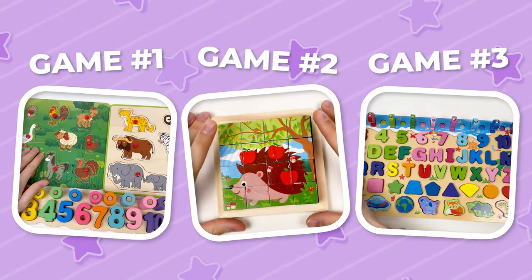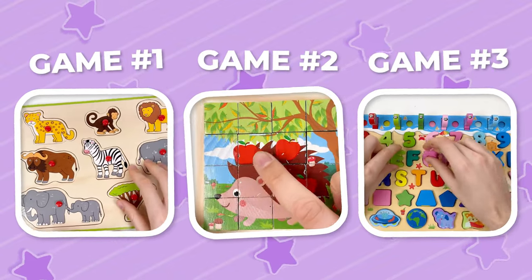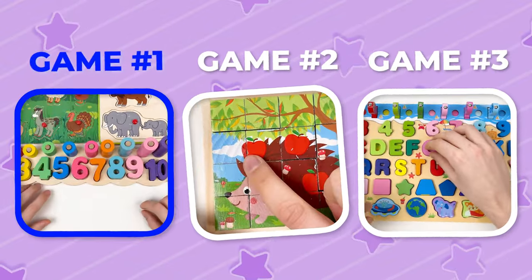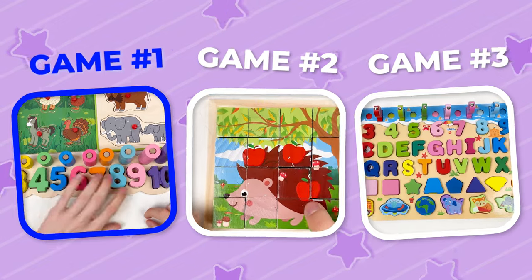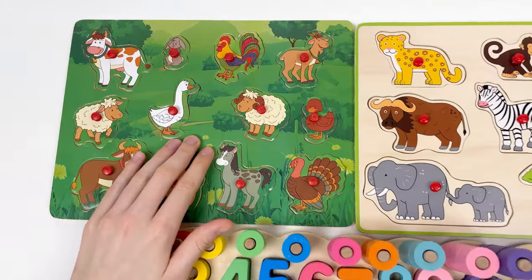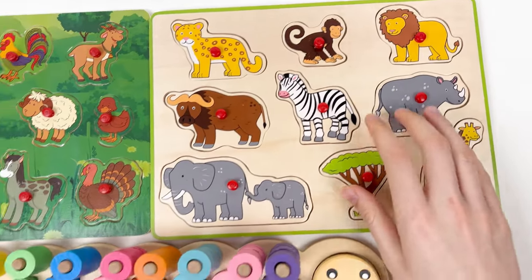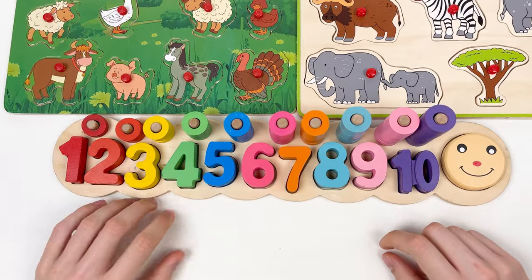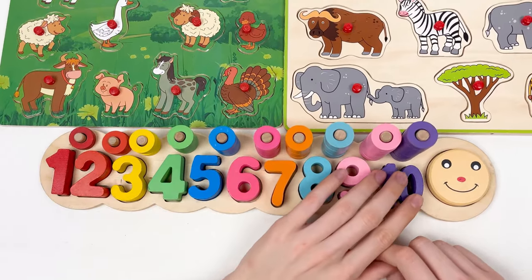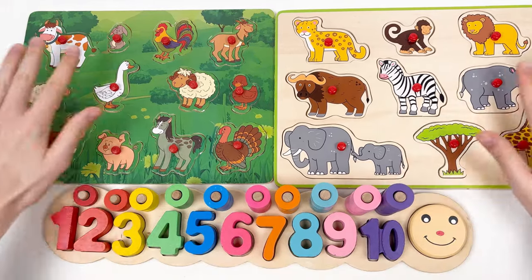Hello kids! Today we have three amazing games, so let's play our first game. Today we're gonna learn about the farm animals and the savannah animals, and we're also gonna learn about the numbers and learn how to count them. So let's start!